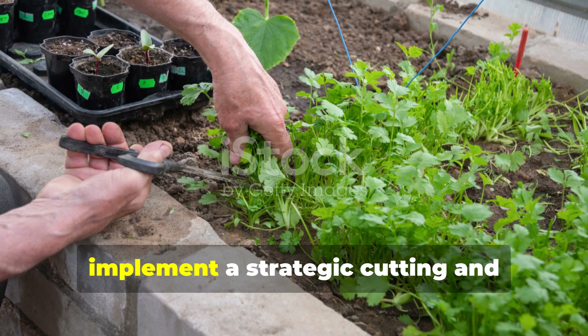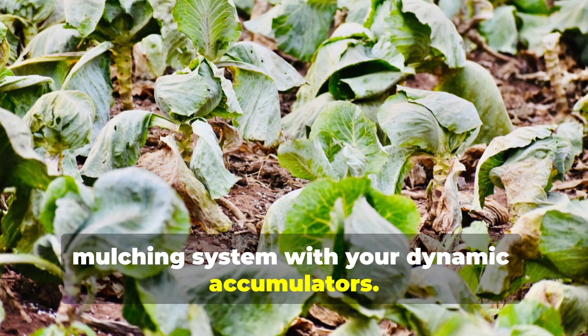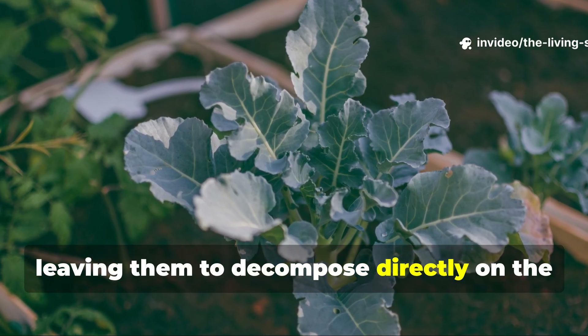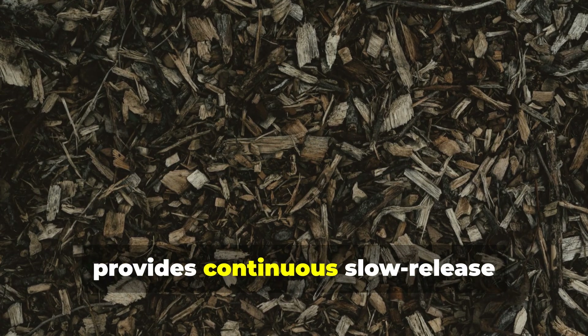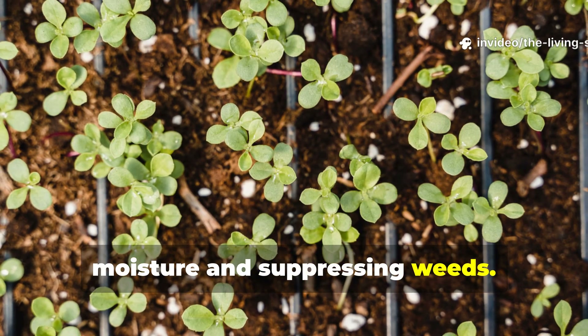To accelerate your soil's revival, implement a strategic cutting and mulching system with your dynamic accumulators. Cut comfrey leaves every 4–6 weeks during the growing season, leaving them to decompose directly on the soil surface around your vegetable crops. This practice, known as chop and drop mulching, provides continuous slow-release fertilization while maintaining soil moisture and suppressing weeds.